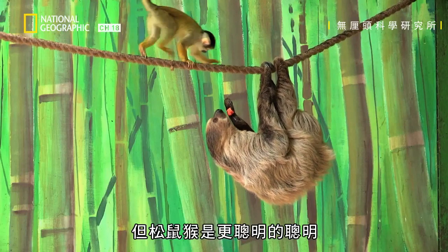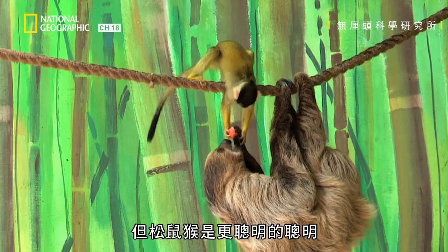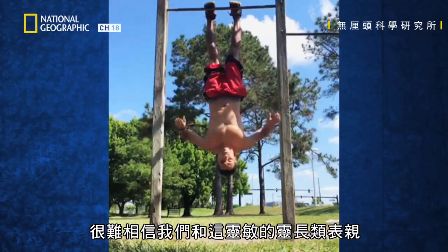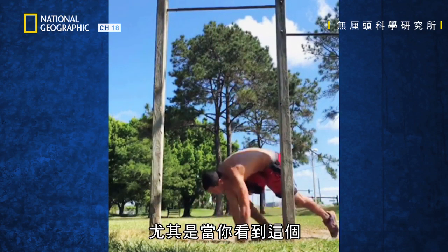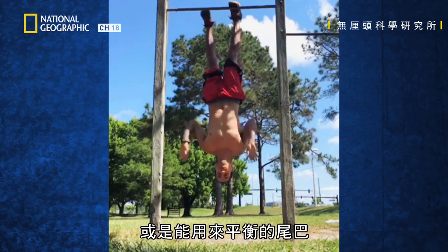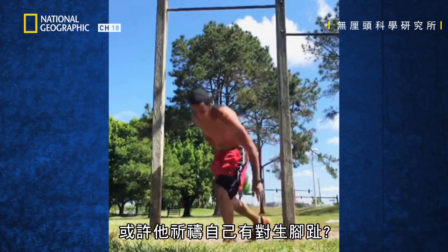But squirrel monkeys are much cleverer. It's hard to believe we share over 90% of our genes with our agile primate cousins — especially when you see that. We don't have gripping feet or a tail for balance. Maybe he was praying for opposable toes.